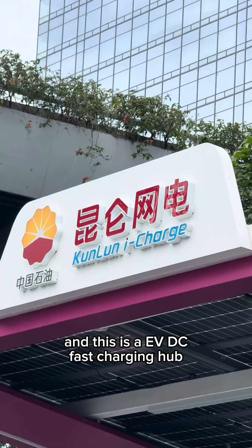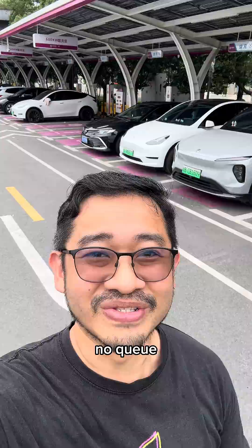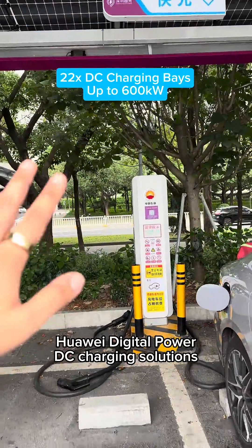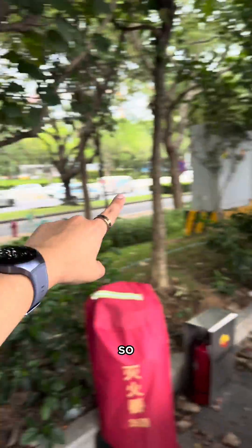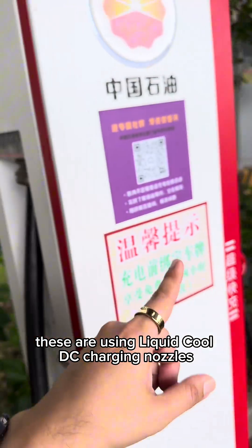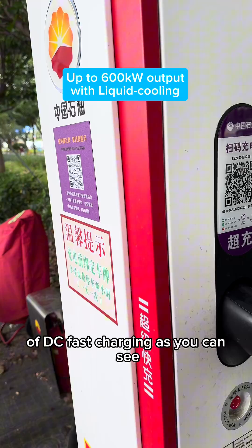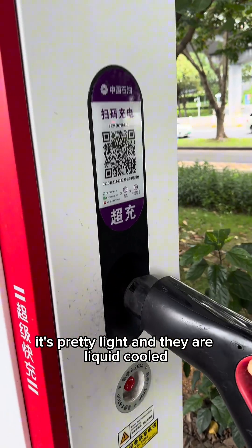I'm in central right now and this is an EV DC fast charging hub — and look at that, no queue. These are the superchargers, Huawei's DC power charging solutions. These are all using liquid-cooled DC charging nozzles which can output up to 600 kilowatts of DC fast charging. As you can see, the cables are pretty light and they are liquid-cooled.